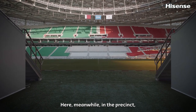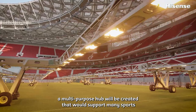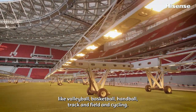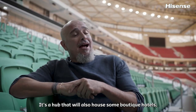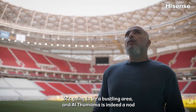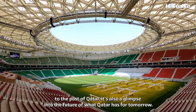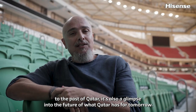Here in the precinct, meanwhile, a multi-purpose hub will be created that would support many sports like volleyball, basketball, handball, track and field, and cycling. It's a hub that will also house some boutique hotels as well as a medical hospital. It's going to be a bustling area, and Al Thumama is indeed a nod to the past of Qatar — but also a glimpse into the future of what Qatar has for tomorrow.